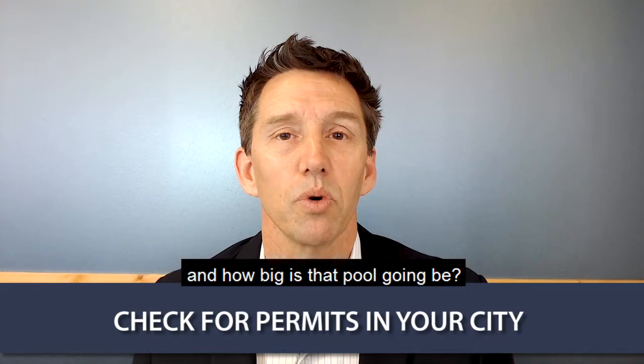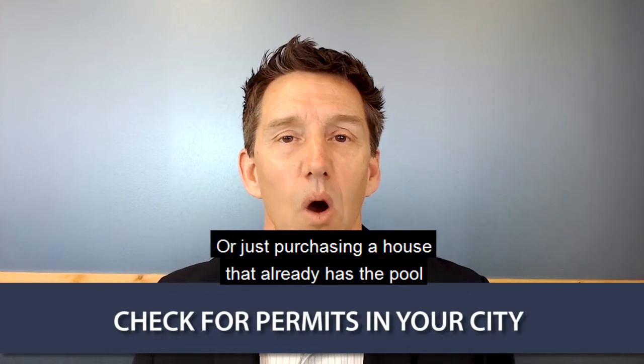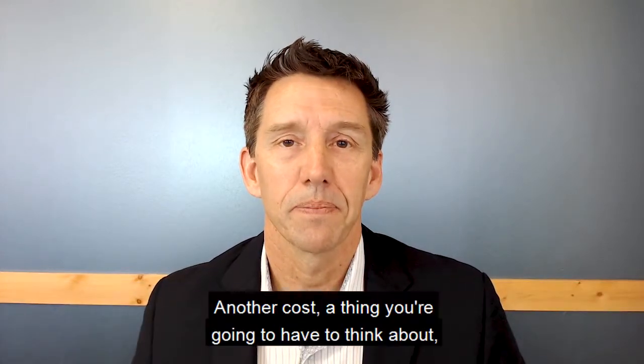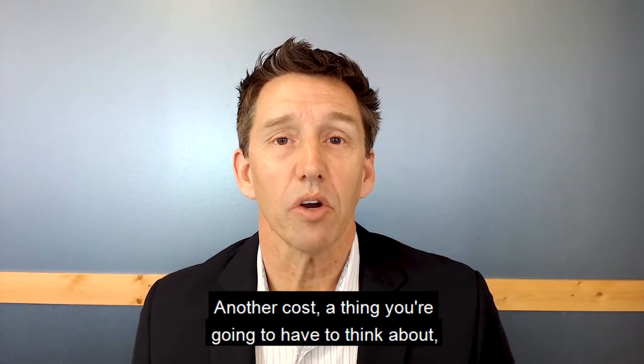One of the things they're going to have to do is pull permits with the city, making sure that you can have a pool and how big that pool is going to be — or you could simply purchase a house that already has the pool with all the permits already pulled.